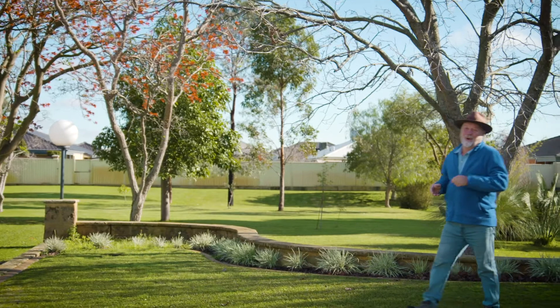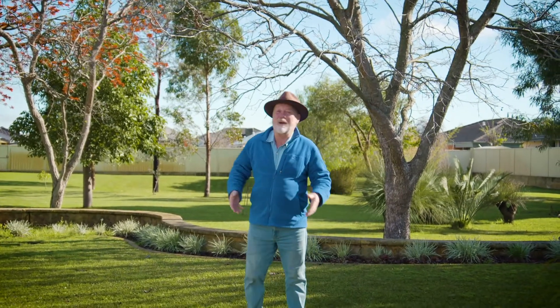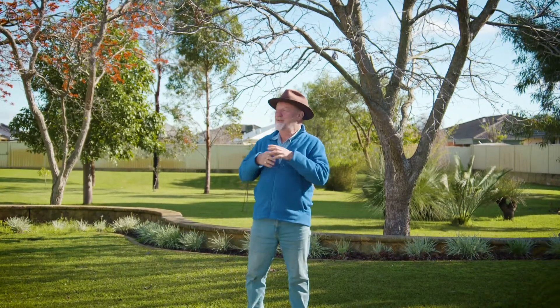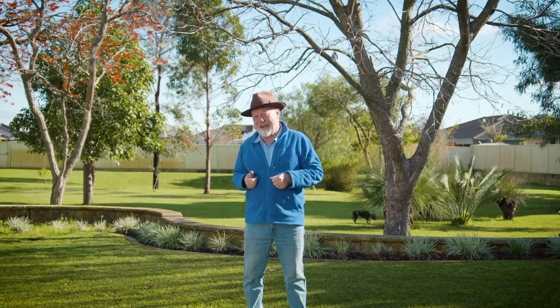Weather plays a huge role in our daily lives. It influences what we wear, what we do, where we go. Have a thought though for the garden — it's fully exposed, so the effects of weather here are even more profound.